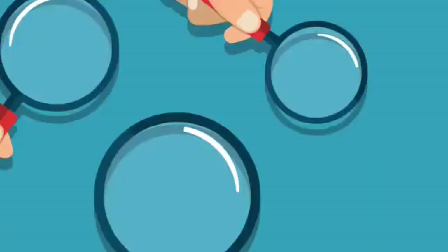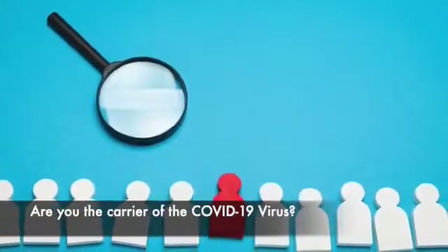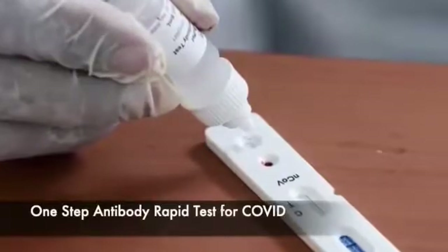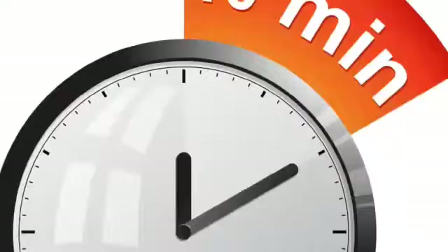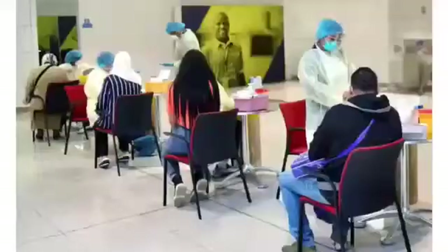As this test is now available, our elders can meet with the doctor now. So, how do we easily find out who amongst us is a carrier of this virus? One way is by using this one-step antibody rapid test for COVID. This is a simple, convenient and easy way and you can get the result of this test in just 10 minutes. This test can easily be done in your home and office.